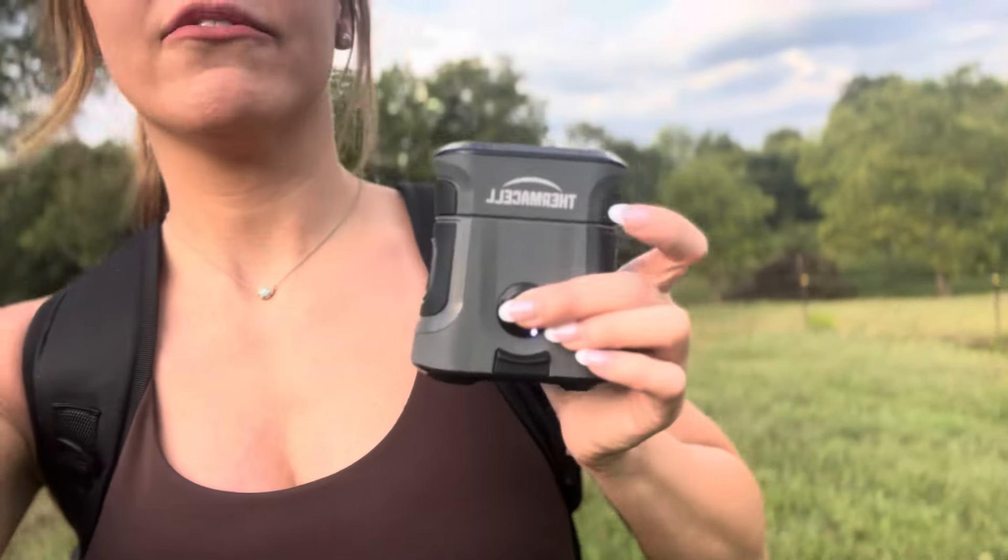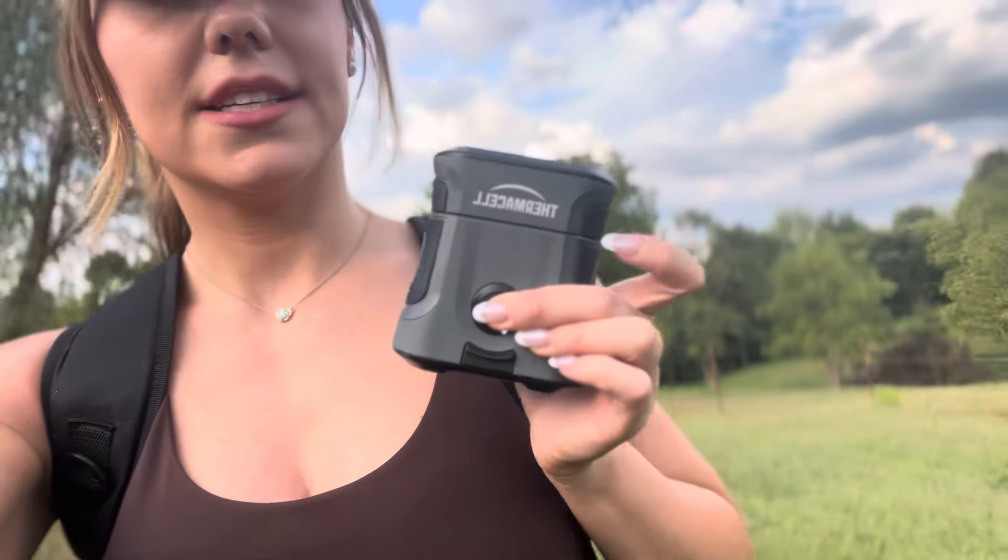Deer season opens this weekend here in Kentucky, so I thought it was the perfect time to share one of my favorite products — the Thermacell EX90. It's handy, it clips onto your bag, turn it on, forget about it, and you're going to have a 20-foot zone of protection.